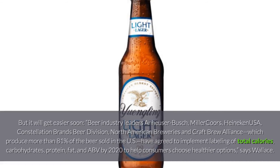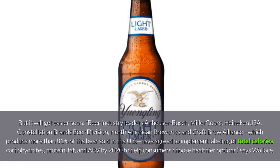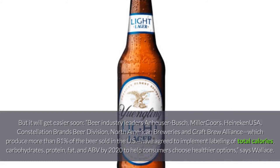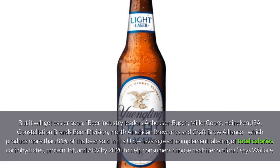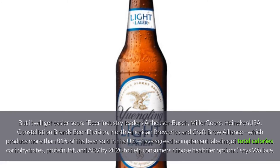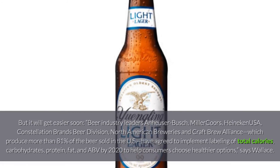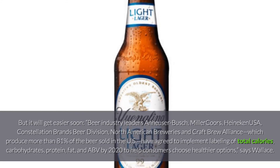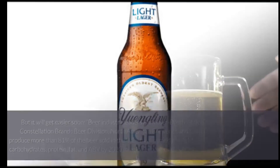It will get easier soon. Beer industry leaders — Anheuser-Busch, MillerCoors, Heineken USA, Constellation Brands Beer Division, North American Breweries, and Craft Brew Alliance — which produce more than 81% of the beer sold in the US have agreed to implement labeling of total calories, carbohydrates, protein, fat, and ABV by 2020 to help consumers choose healthier options, says Wallace. Cheers to that.